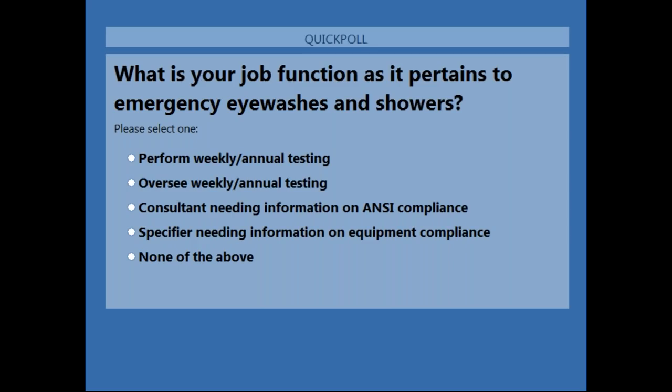We'd like to know what is your job function as it pertains to emergency showers and eyewashes. Do you perform the weekly and annual required testing? Do you oversee the weekly and annual required testing? Are you a consultant needing information on ANSI compliance for your customers? Are you a specifier needing information on equipment compliance, or none of the above? We'll allow approximately 30 to 45 seconds for everybody to answer.